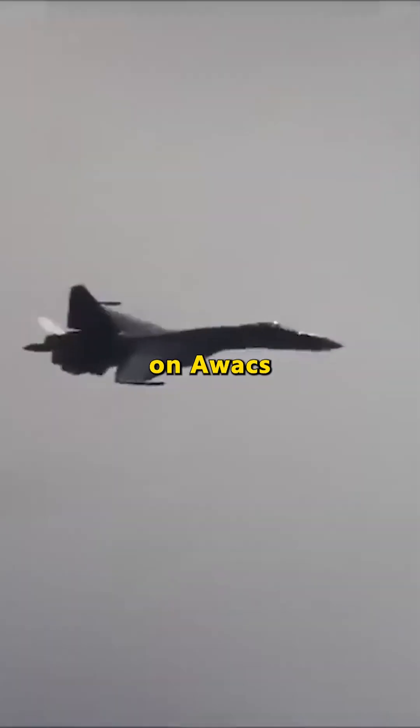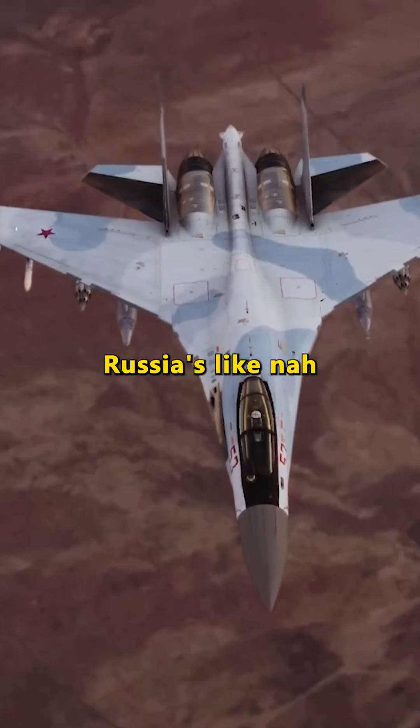Meanwhile, Western jets rely on AWACS for backup. Russia's like, nah, we'll do it ourselves.